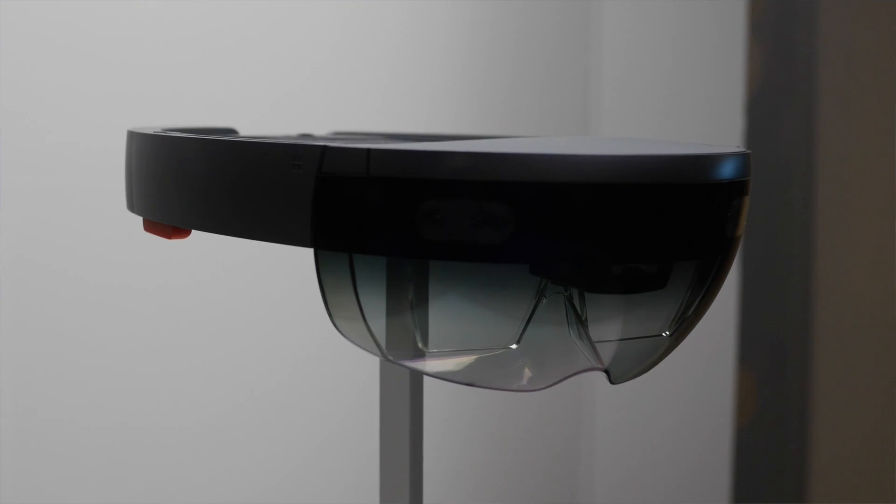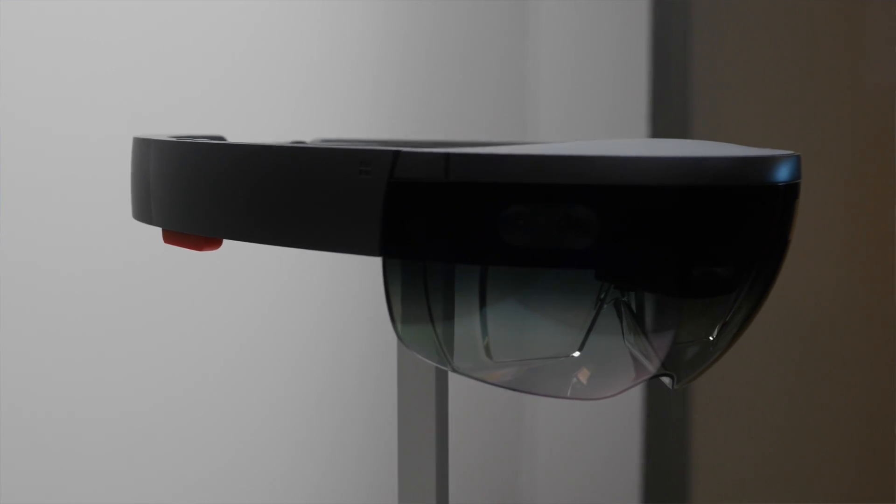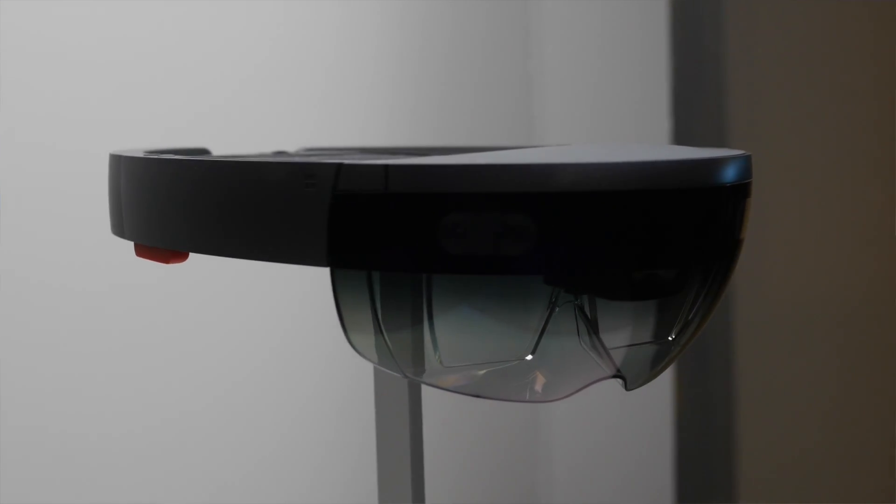Hey everybody, Daniel Urbino here with Windows Central. I'm at Build 2015 in San Francisco where Microsoft has just been talking about HoloLens. We were on a special two-hour tour given to developers and some members of the press, and this was a different tour from the January one.